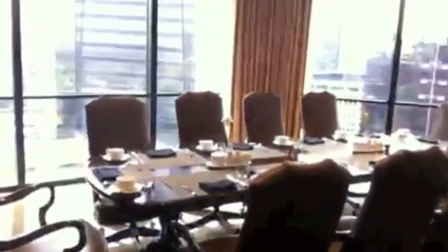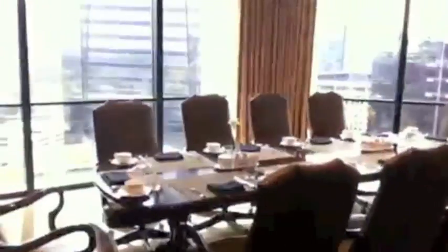Beautiful decor, of course the restrooms on every floor, private meeting rooms if they're not in use for lunchtime meetings with full screen TVs and audio video equipment. Here's the William Faulkner suite — just an outstanding layout, and of course every room has a wonderful view.